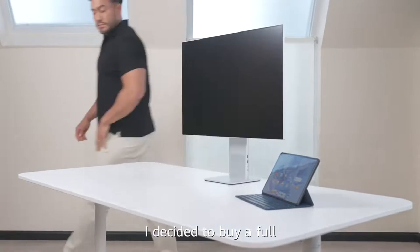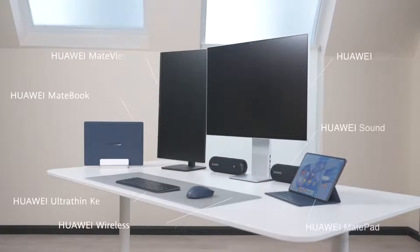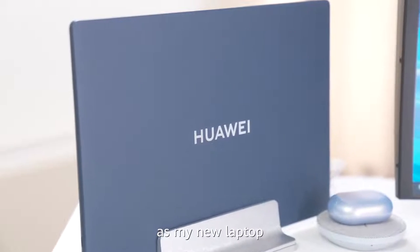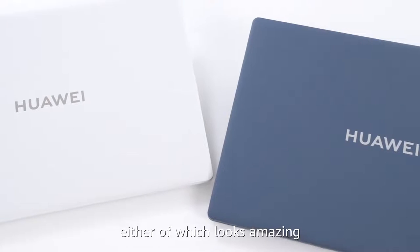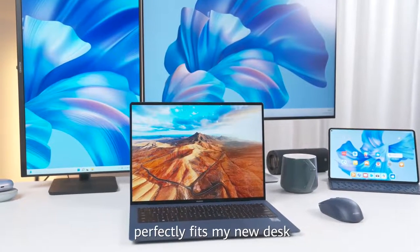After careful selection and comparison, I decided to buy a full set of Huawei devices. I chose a Huawei MateBook X Pro as my new laptop. It comes in white or ink blue, either of which looks amazing. I went for ink blue, which perfectly fits my new desk.